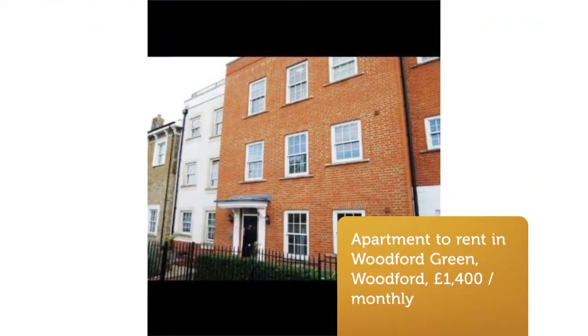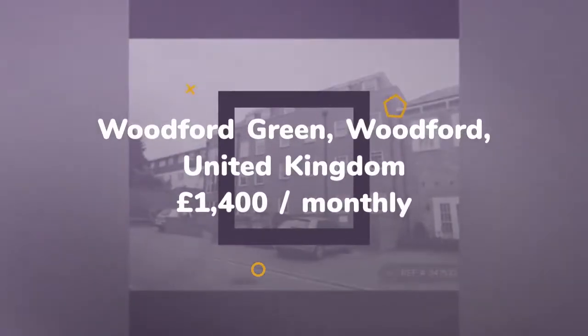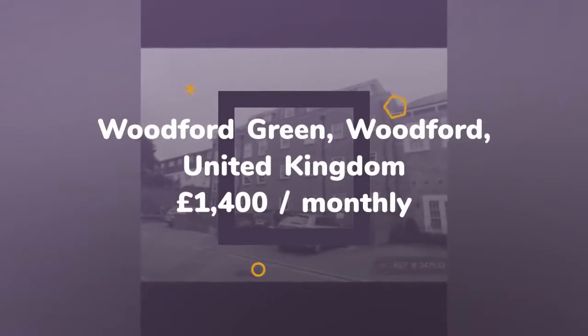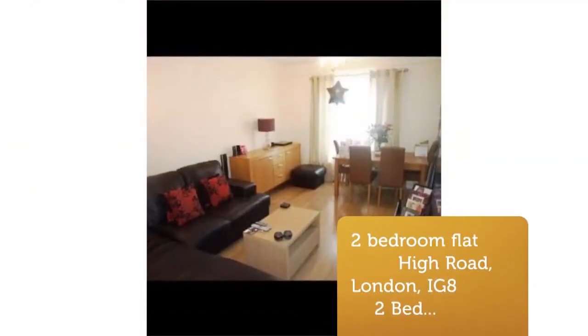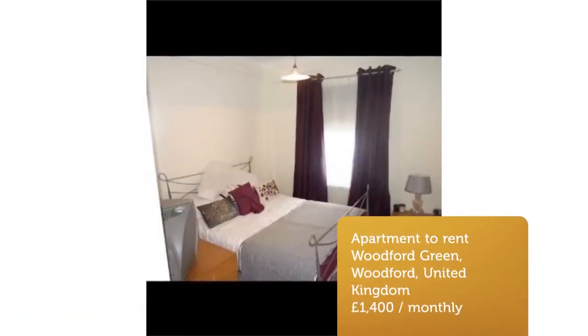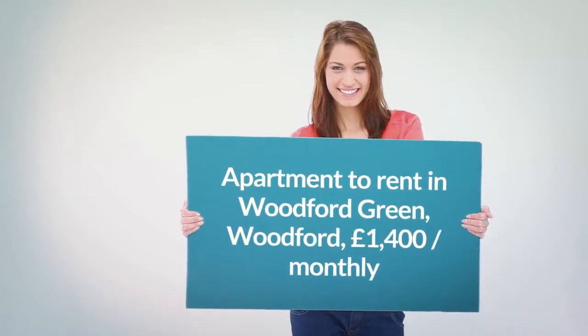Two-Bedroom Flat, High Road, London, IG8. We are proud to offer this delightful two-bedroom, two-bathroom flat in a great location. Available to move in from the 8th of August 2018, this property benefits from available parking. Property Reference: 347,533.